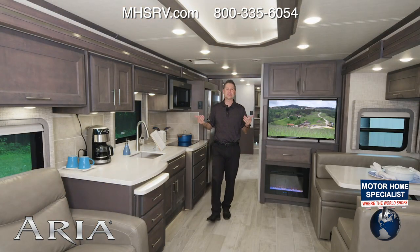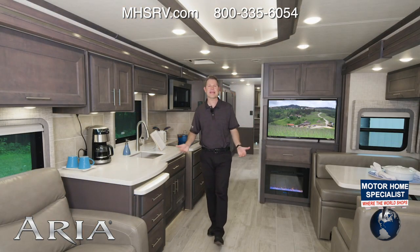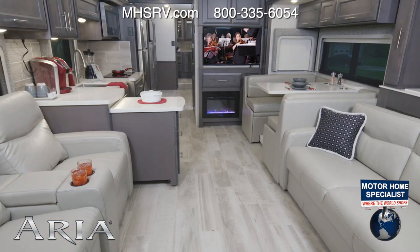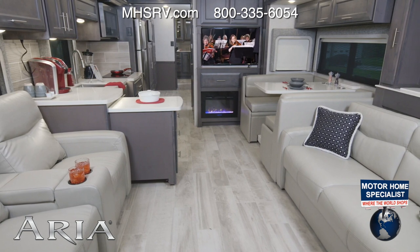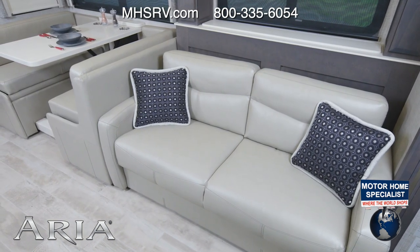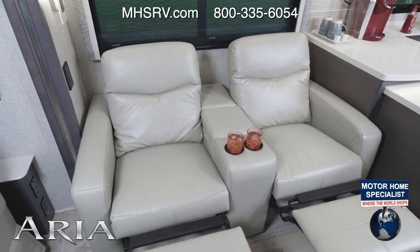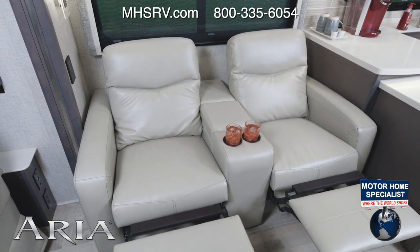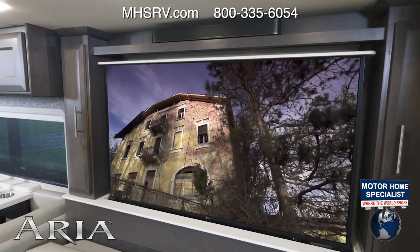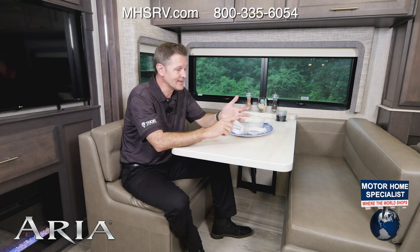Here we are in the 3901. Just look at it in here. This floor plan has everything from the ceiling treatment to the seating options — this is a great way to travel. You have opposing seating up front with the sofa and the theater seats, set up for entertaining when people stop by to see your new Aria. You can also kick back in those theater seats and put up the TV. The dream dinettes are useful for eating, entertaining, even sleeping.